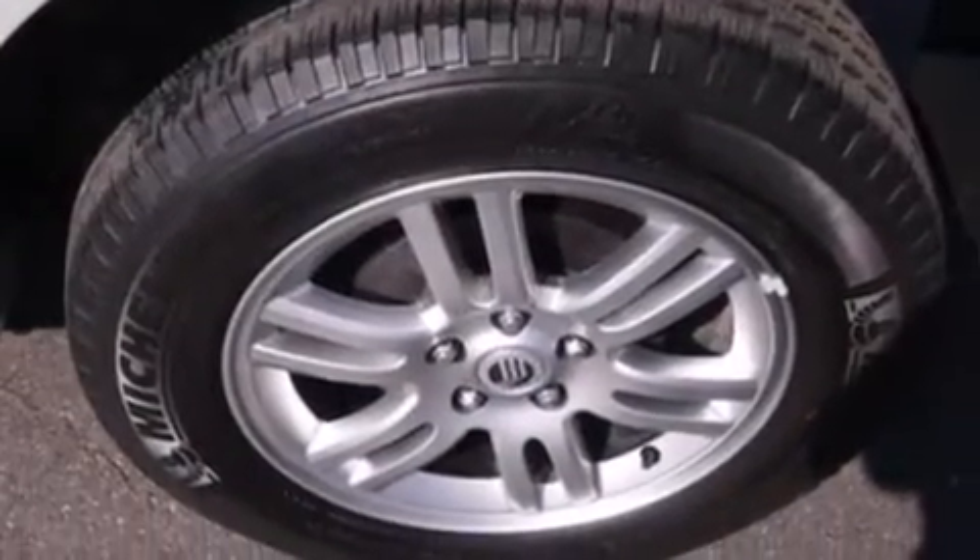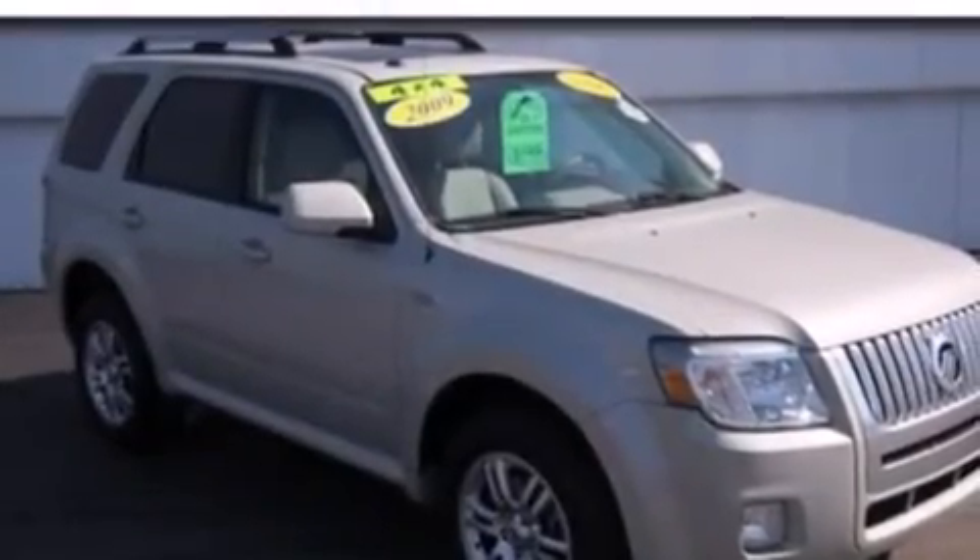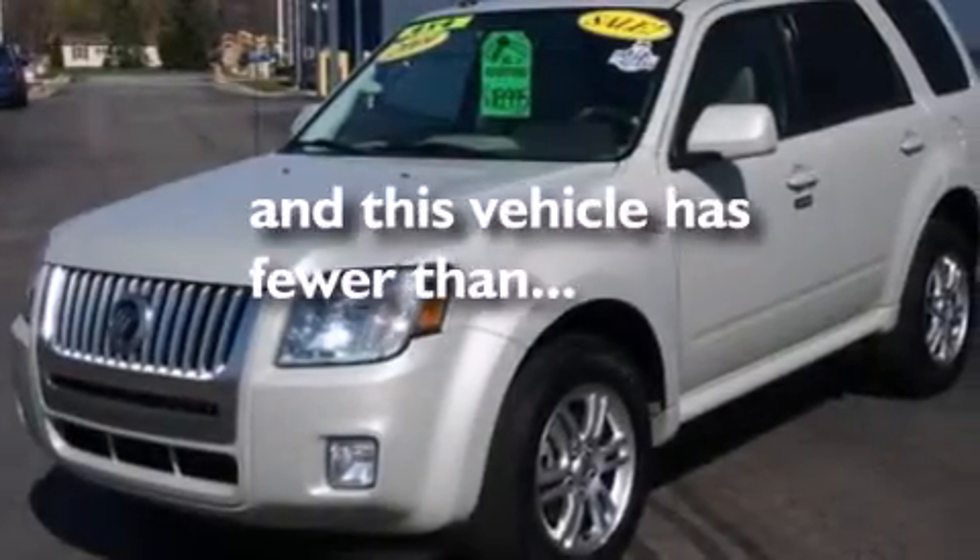Three-point rear seat belts, rear seat childproof door locks, an auto dimming rear view mirror, a rear window defroster — and this vehicle has less than 36,000 miles.